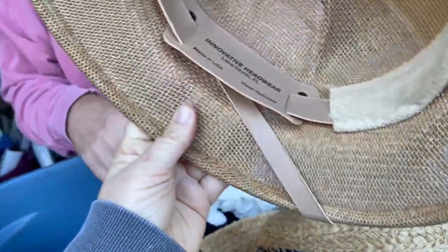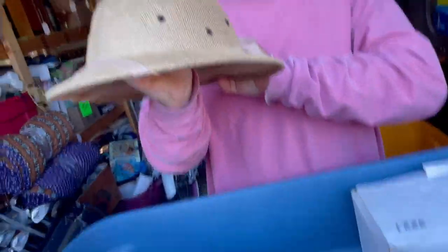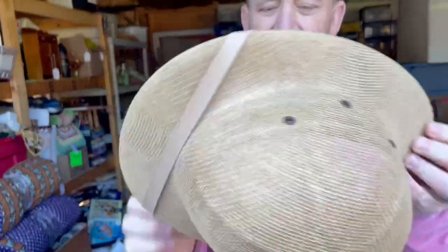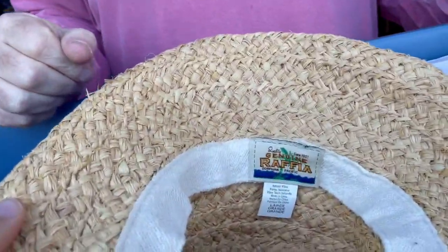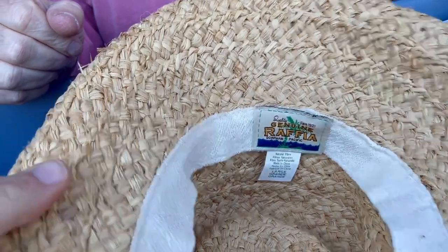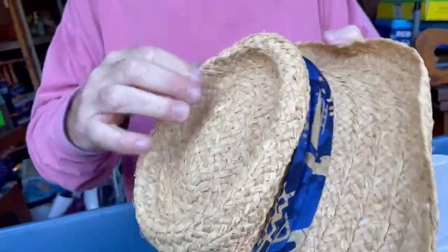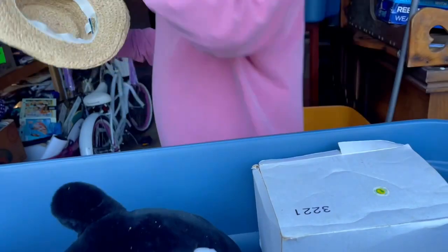Next thing's hats — hats can be interesting. Oh, that's a safari hat, innovative headwear, Lake Worth Florida, made in the USA. It's got a little dent. If it's a hat, it goes on my head. There's also a genuine raffia Dorfman Pacific hat — this one is made in China, but it does have a brand, so that is better than nothing. That'll go into the booth, it just looks cool.